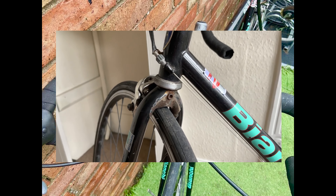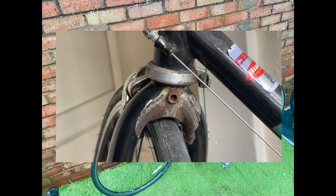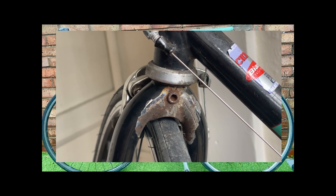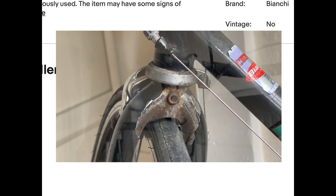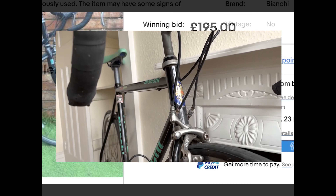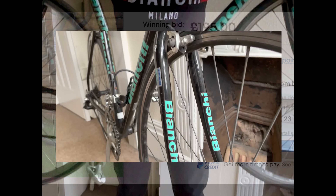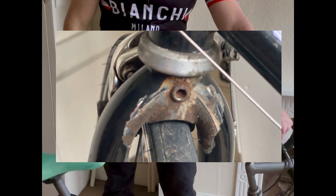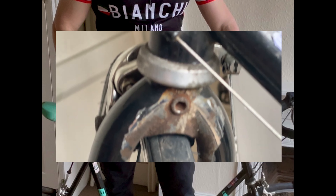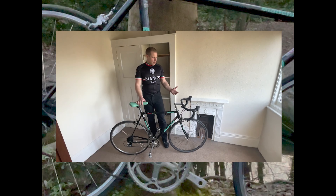Despite the unexpected challenges, the Bianchi Gold Race Special remains an exciting project for us at Robert's Customs. Our restoration plan involves breathing new life into this classic Italian road bike by converting it into a fixie-style single-speed bike. The first step is to strip the bike down to its frame, clean every component, and give it a thorough inspection to determine any additional repairs or replacements needed. As we rebuild the bike, we'll be making some significant changes, including removing the gears and replacing the drop handlebars with straight bars or possibly bullhorns. Additionally, we'll explore the possibility of finding matching rims to enhance the bike's appearance and value.